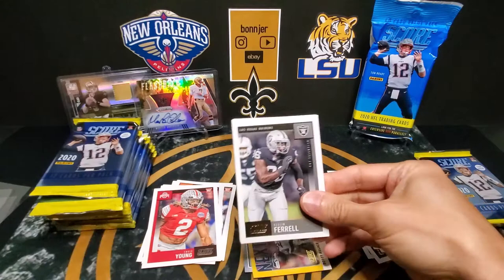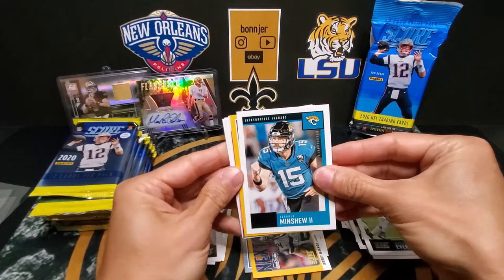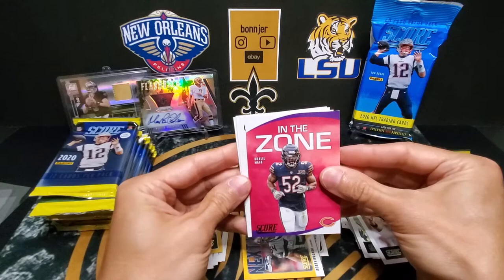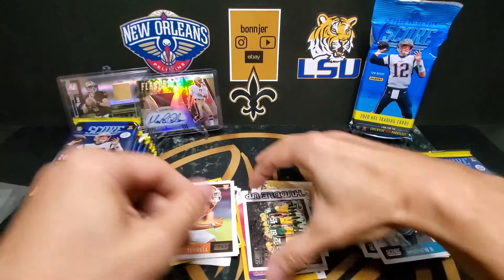We got Clelin Ferrell, DeAndre Baker, Bosa, Stefon Diggs, Gerald Everett, Gardner Minshew, Denzel Mims — yellow rookie — into the rookie pile. And Cleo Mack. Green Bay Packers Huddle Up. And our rookies: A.J. Terrell, Sean Bradley, and Kenneth Murray. One good thing with Score — they give you a lot of cards, a lot of base.